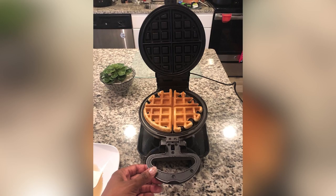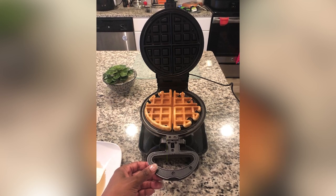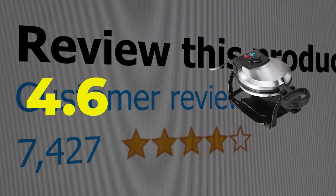Here are the main features of this product: straightforward design, easy to clean. This product's customer review is 4.6 out of 5.